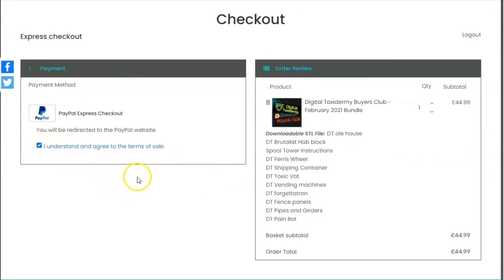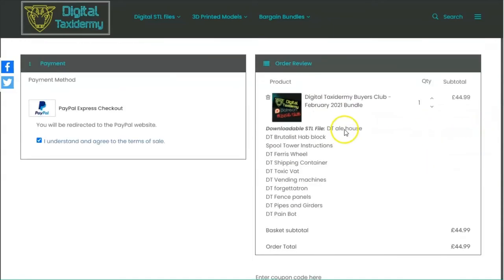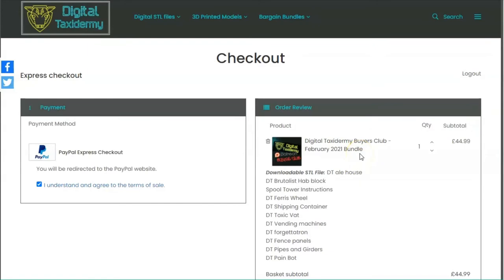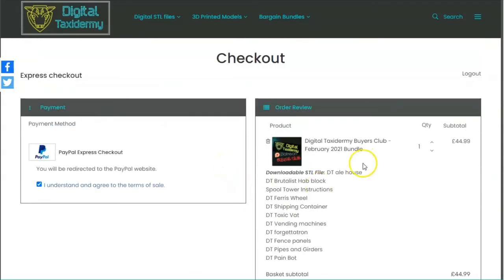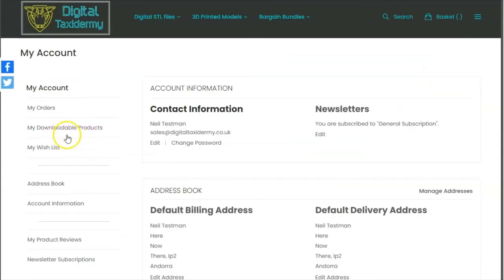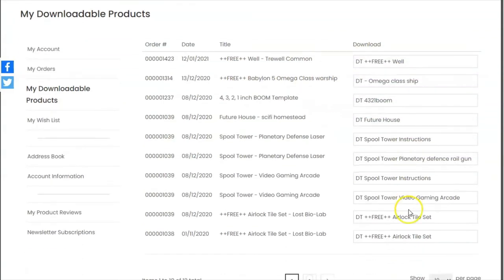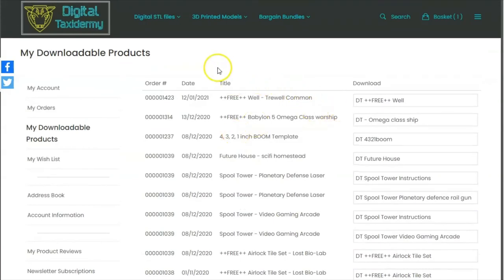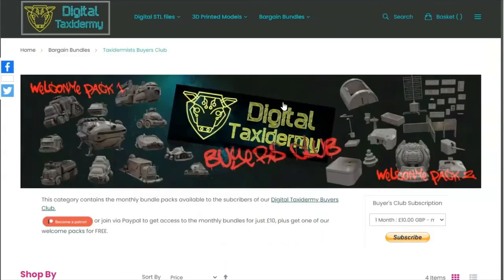You select your payment method and then enter your coupon code in the field provided. Once you've entered your coupon code and clicked apply, the price will reduce to zero, so you'll be able to collect the item for free once you've received your code. Place your order and your files will be available — click in the corner on 'My Account' then 'My Downloadable Products' and you'll get a list of everything you've purchased and can download and print away.